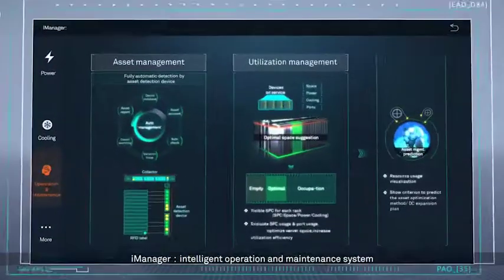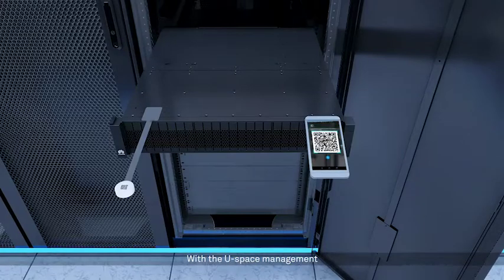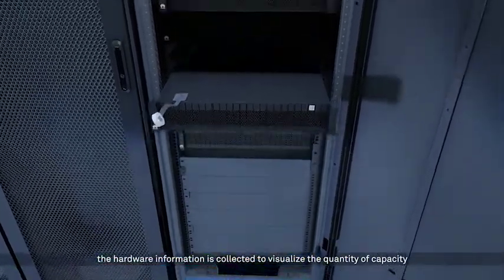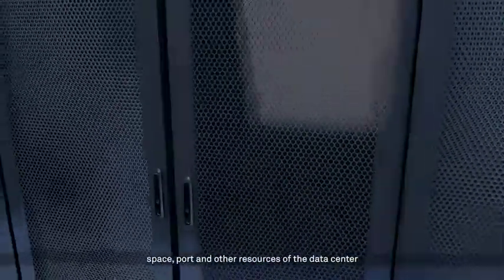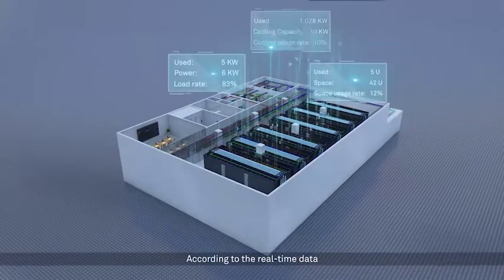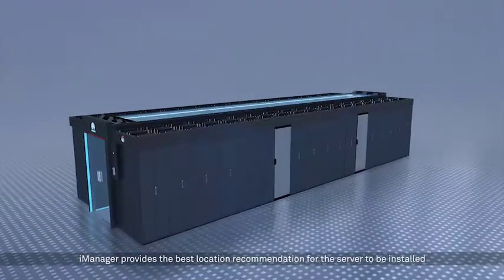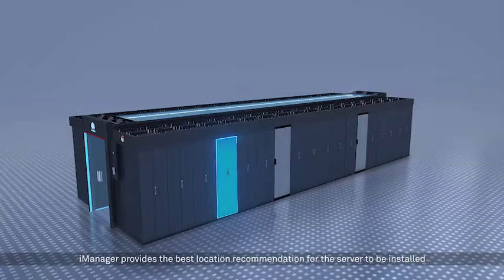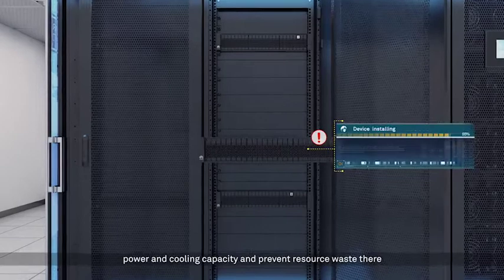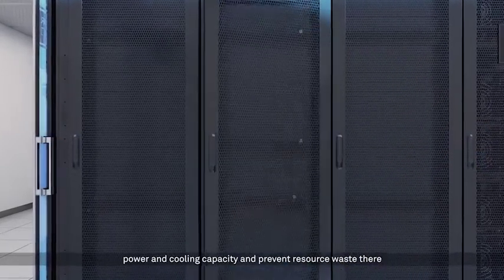iManager — intelligent operation and maintenance system. With the USPACE management, hardware information is collected to visualize the quantity of capacity, space, port and other resources of the data center. According to the real-time data, iManager provides the best location recommendation for the server to be installed. This feature enables the best balance among space, power and cooling capacity and prevents resource waste.